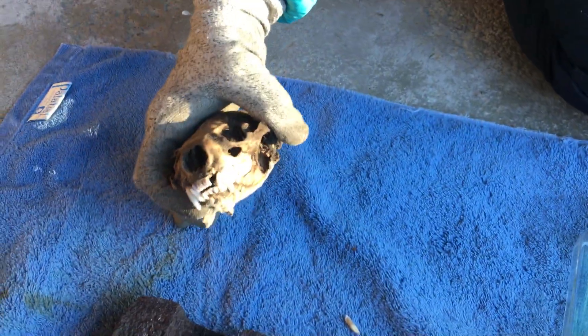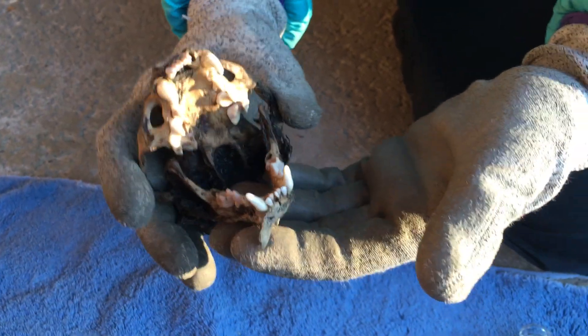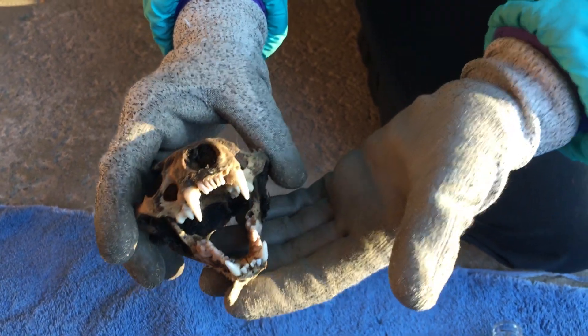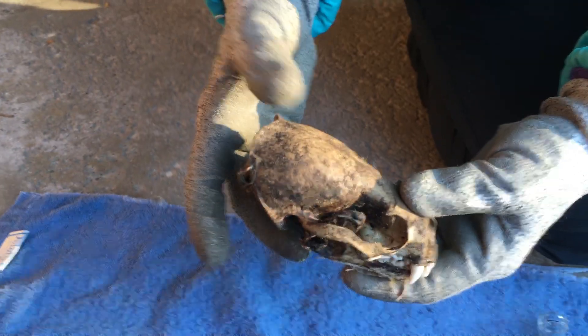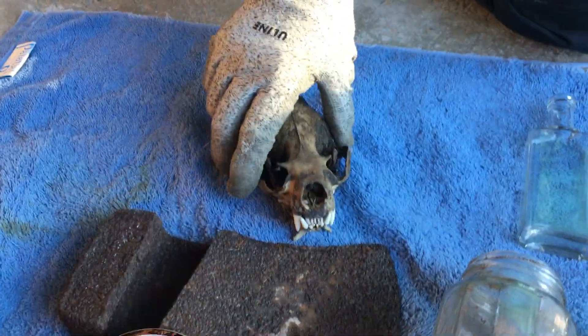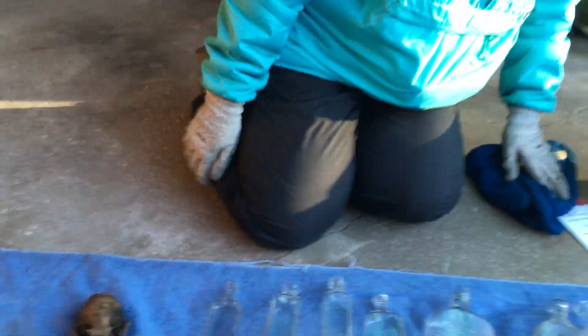This was our creepiest find ever — it's the skull of a muskrat. The teeth just fell out as I held it. We actually didn't find it ourselves; a dog that was running around pulled it out from the water's edge. The whole body was mummified, and he had the whole thing in his mouth. We retrieved the skull — look at those teeth. All the whiskers from the muskrat were still on the mummified body. It was gross and very creepy, but kind of fun!